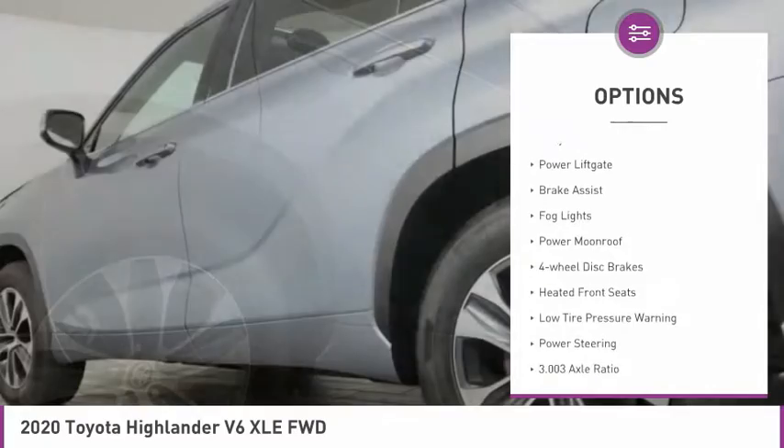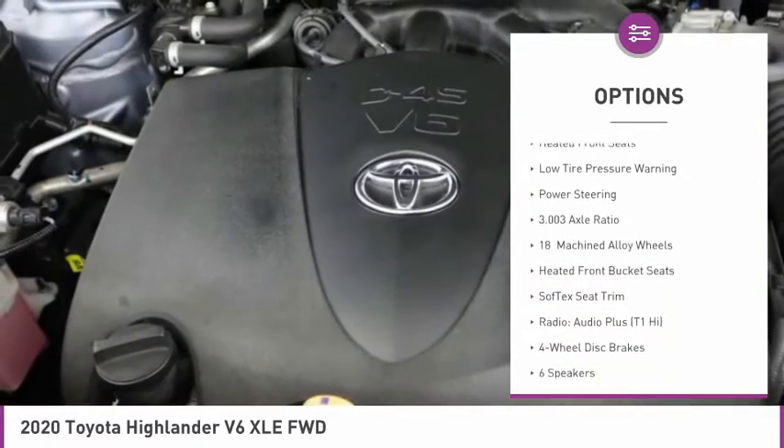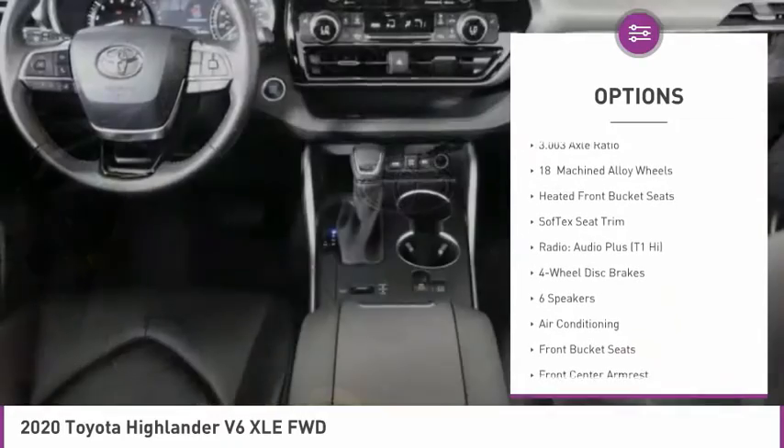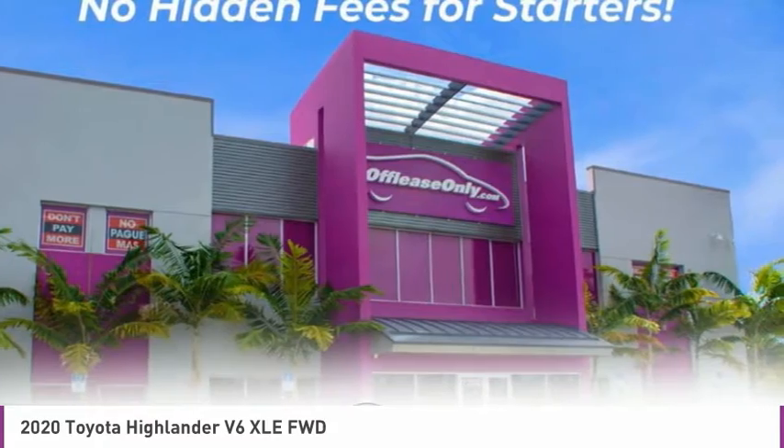Electronic stability control, alloy wheels, power liftgate, brake assist, fog lights, power moonroof, four-wheel disc brakes, heated front seats, low tire pressure warning, and power steering.